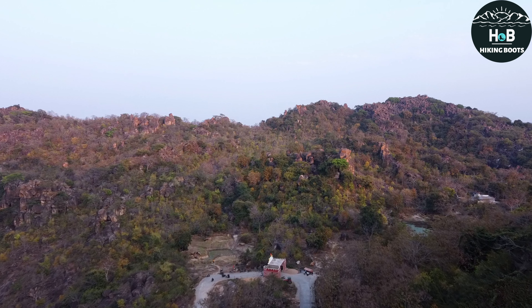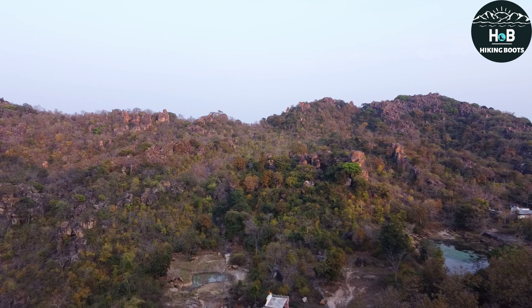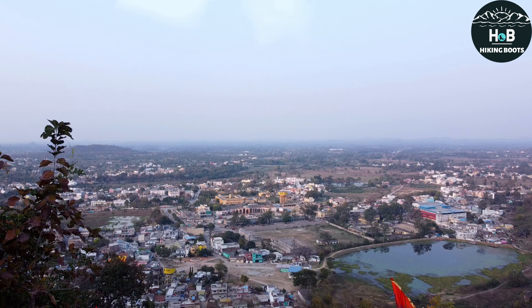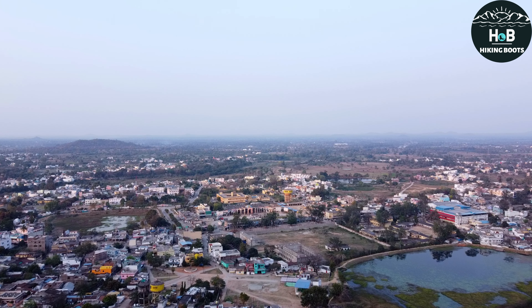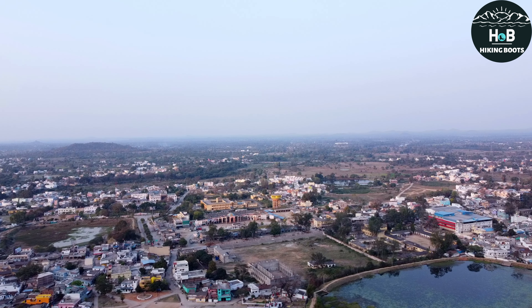ऐतिहासिक खूबसूरती देखने के बाद देखते हैं कि इसकी प्राकृतिक खूबसूरती कैसी है। यहां से आपको पूरी Kanker city दिखाई देगी। शाम के वक्त यहां time spend करने से ज्यादा relaxing कुछ नहीं हो सकता।